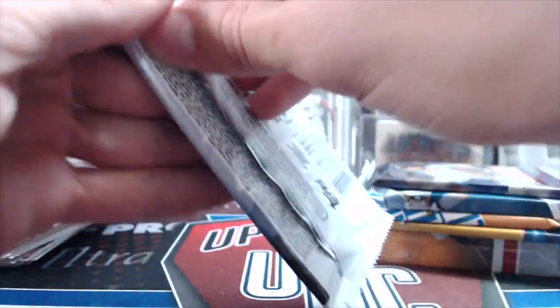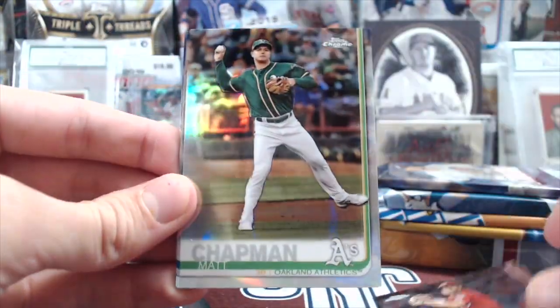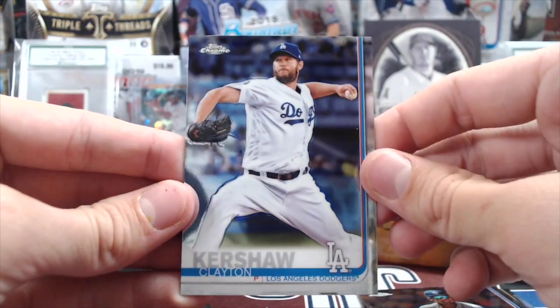19 Chrome jumbo pack. Got a Trey Turner, Matt Chapman Refractor, Miguel Andujar, and a Clayton Kershaw.